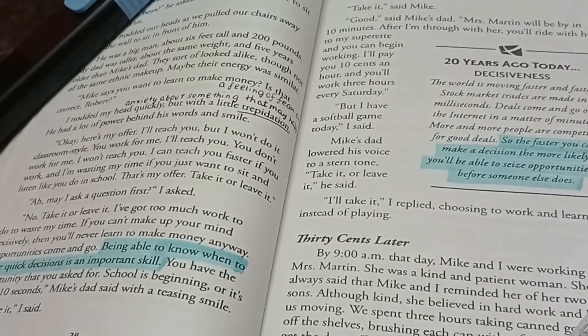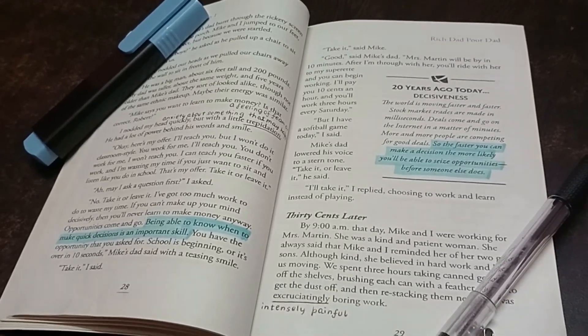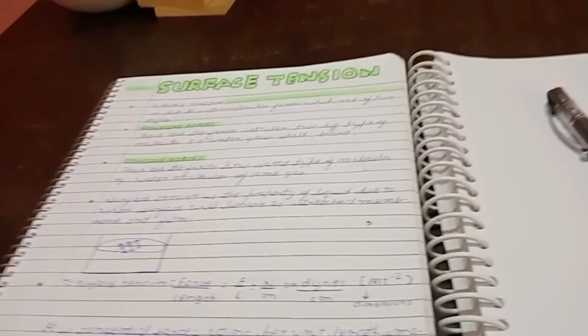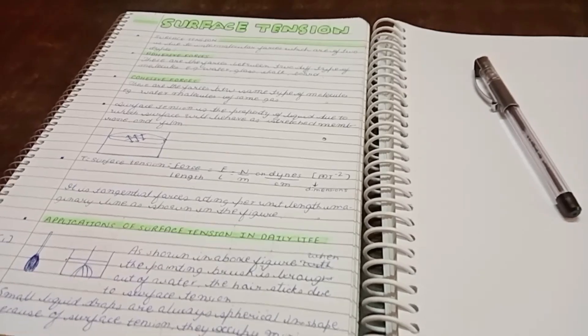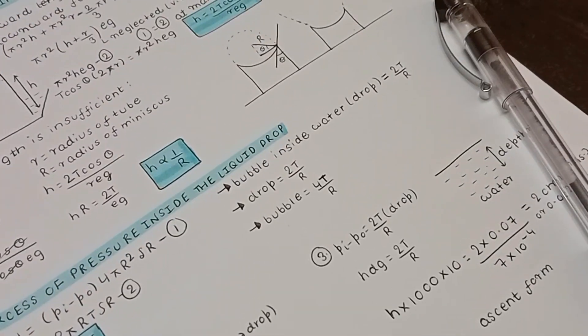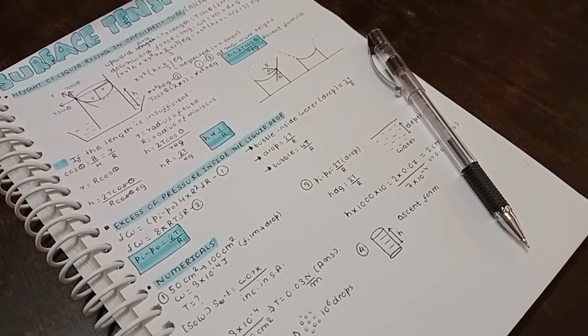10th is your easiest exam you have in your entire life. Even a person who hasn't studied anything can score 90 plus in one month. And for those who have already studied and watched this video, you can definitely score 95 plus. This video is not only going to give tips and strategy for your 10th boards to score 90 plus.